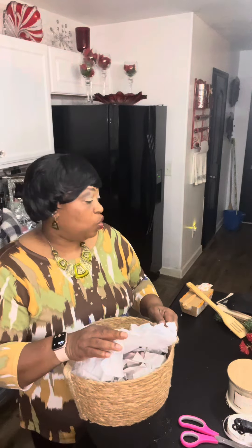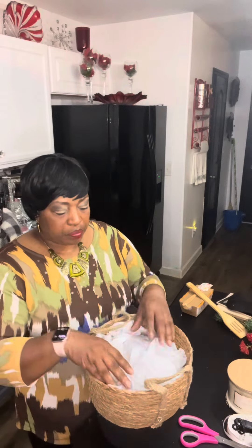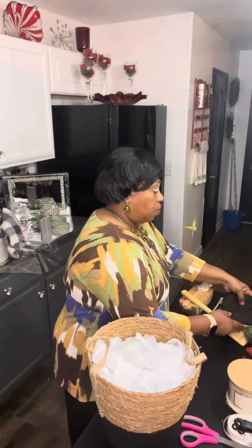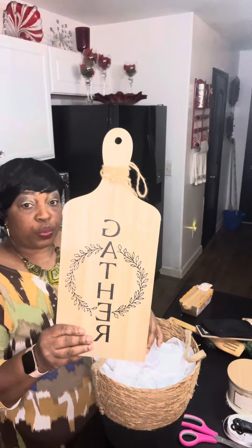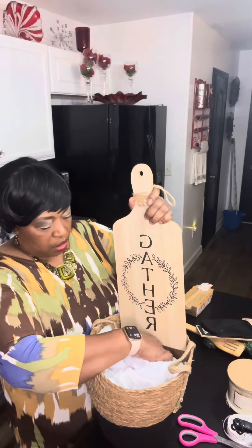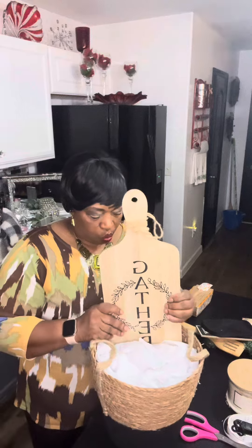I want to show y'all what I did here. I packed this with some newspaper — I do have a lot of newspaper and some contract paper, so I'm mixing it up — and I put some tissue paper on top. Now these are the items I'm going to use. I got these cutting boards from the Dollar Tree; I think they were three dollars. I'm just going to slip one down in here and hopefully it'll stay the way I want it.